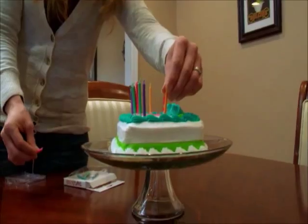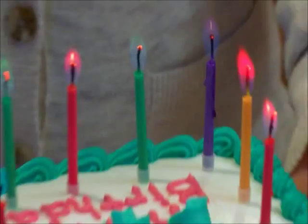Birthday cakes should be special. Maybe even spectacular. To get there, light up the celebration with something new.